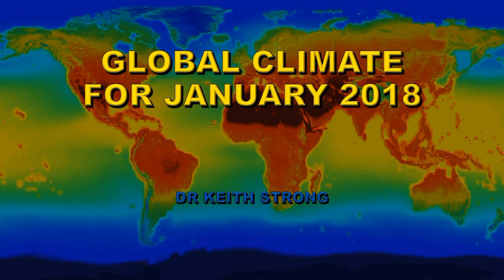Welcome! NOAA has eventually got round to issuing the Global Climate Report for January of 2018, and this video is going to be a summary of its results.